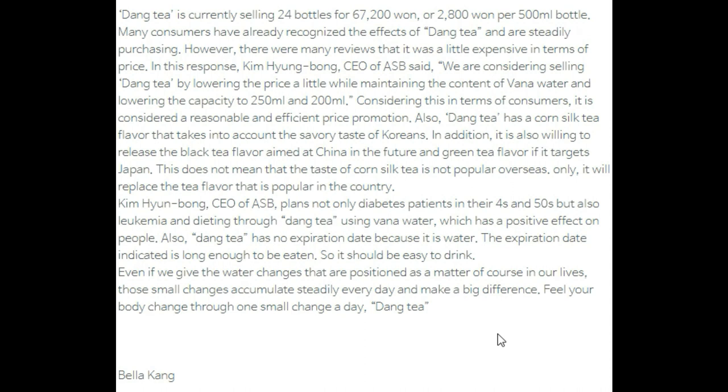Kim Hyung-bong, CEO of ASB, plans to target not only diabetes patients in their 40s and 50s, but also leukemia patients through Dang Tea, using vanadium water which has a positive effect on people. Also, Dang Tea has no expiration date because it is water, indicating it lasts long enough to be consumed easily. Even small changes in the water we drink every day can accumulate steadily and make a big difference. Feel your body change through one small change a day — Dang Tea. Reported by Bella Gang, Asia Journal.